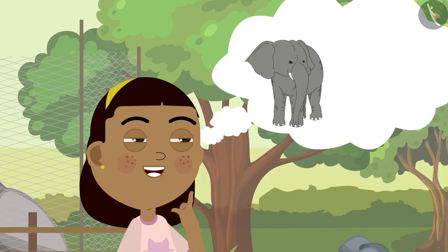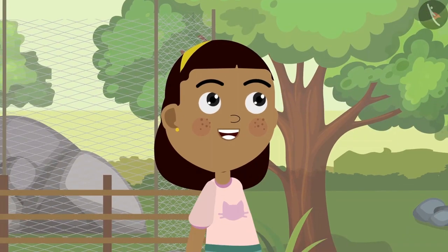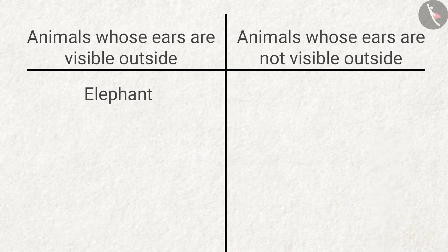On hearing this, Zia became curious to know which animals have external ears and which do not. Zia draws a table in her notebook. The elephant has external ears, so she placed it in the left column of the table. The peacock does not have any external ears, so she placed it in the right column.